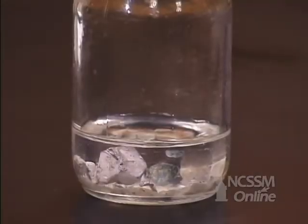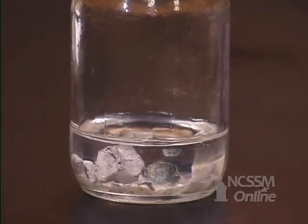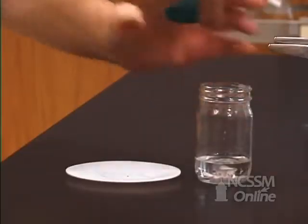We'll go down the column on the periodic table in group 1 and look at sodium. Like lithium, the sodium is stored in mineral oil to minimize reaction with the oxygen in the air.